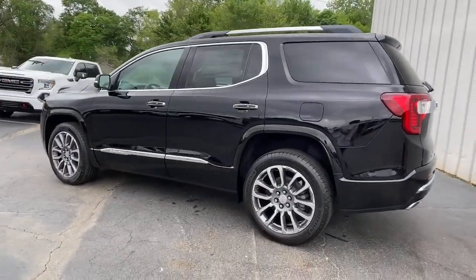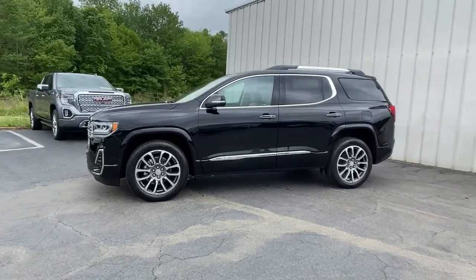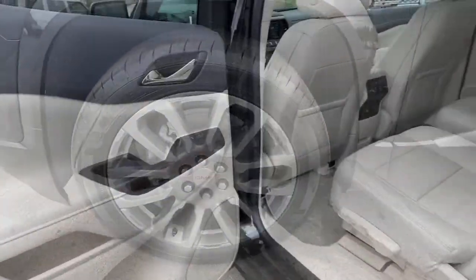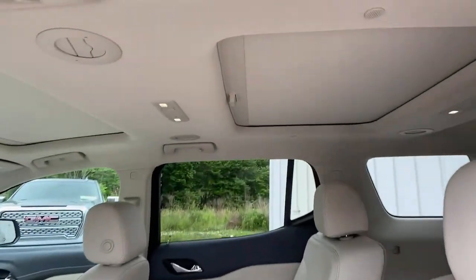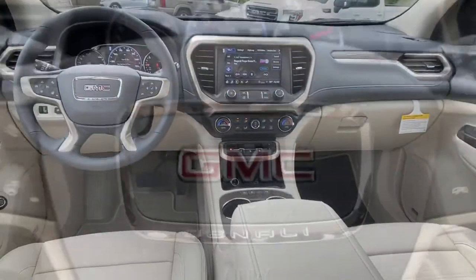These are just some of the great options this vehicle comes with: navigation system, adaptive cruise control, power liftgate, aluminum wheels, electronic stability control, seat memory, trip computer, bucket seats, power windows, and four-wheel disc brakes.